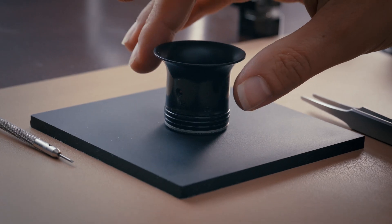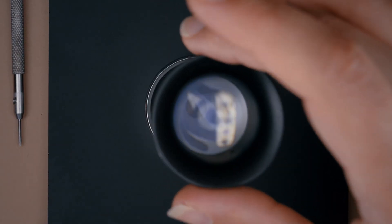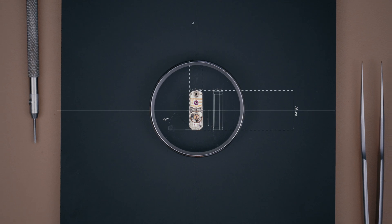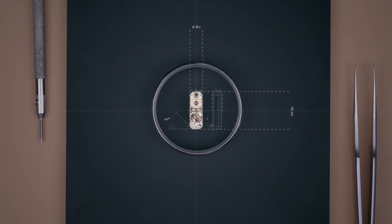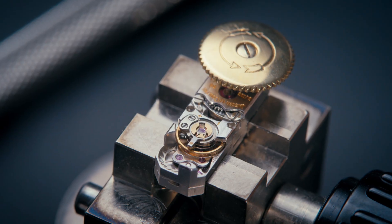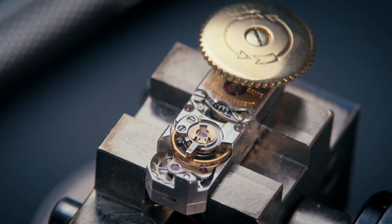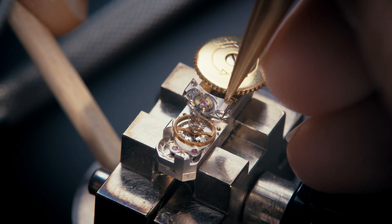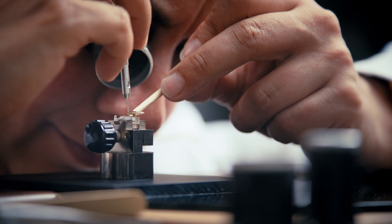Despite its tiny size, the Caliber 101 offers exceptional performance and reliability. The movement measures only 14mm in length, 4.8mm in width, and 3.4mm in height. Successfully maintaining a large regulating organ within these incredibly small dimensions was a remarkable achievement.